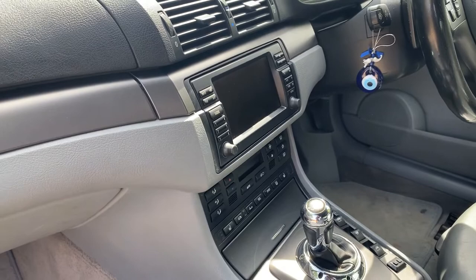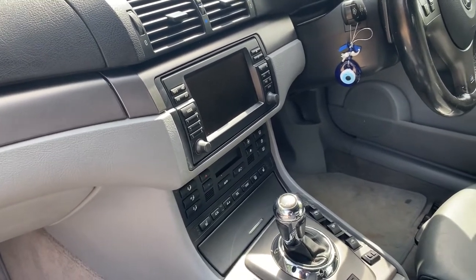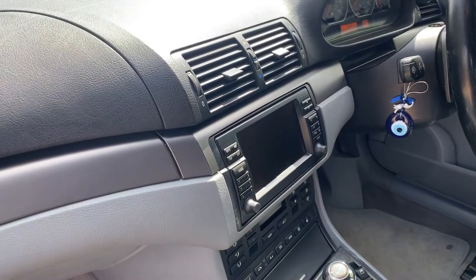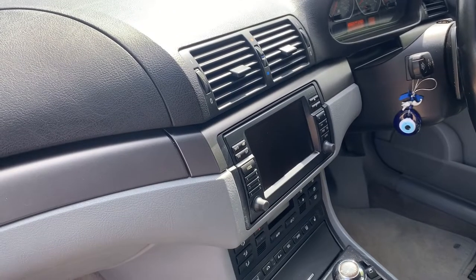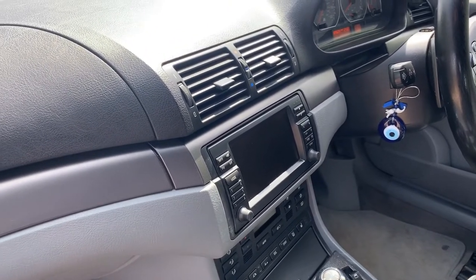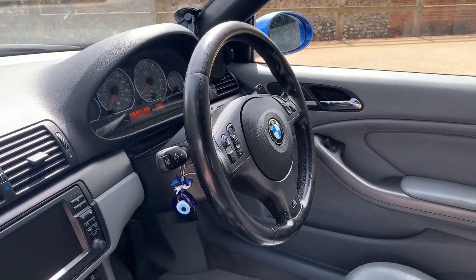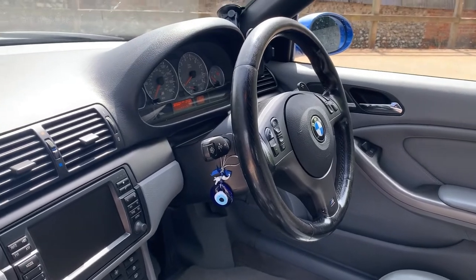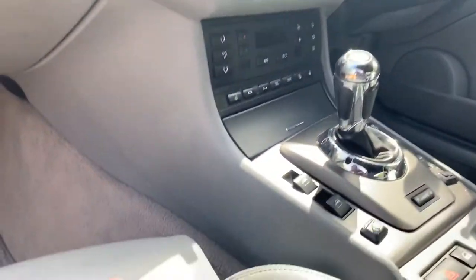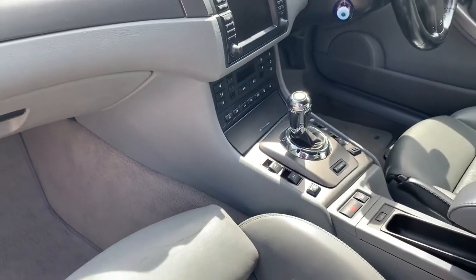Digital climate control — previous owner reported it's not ice cold, though I haven't checked it myself yet but I will be doing a driving video on it. It's got sat nav, although 16-year-old sat nav is never going to be brilliant, and it's also got a DVD unit in the boot which links to that screen. Multifunction steering wheel with Tiptronic paddles, trip computer, and leather on the centre console — that's the Individual package.